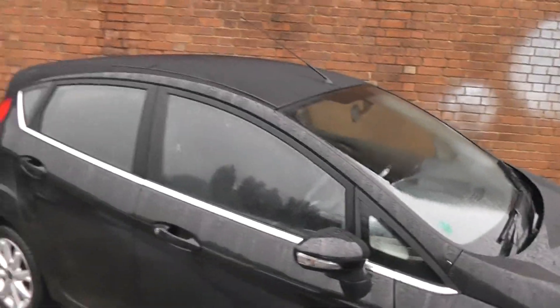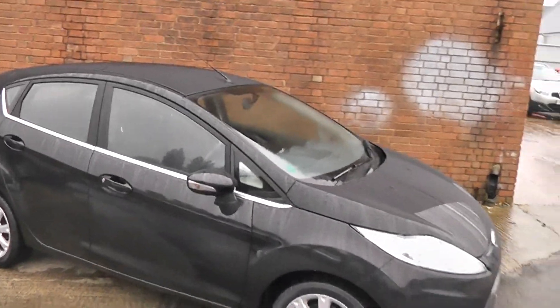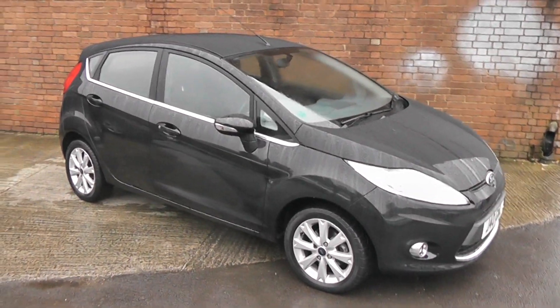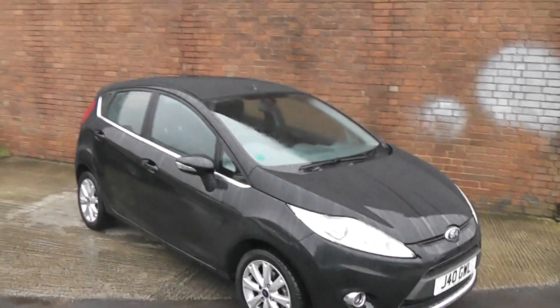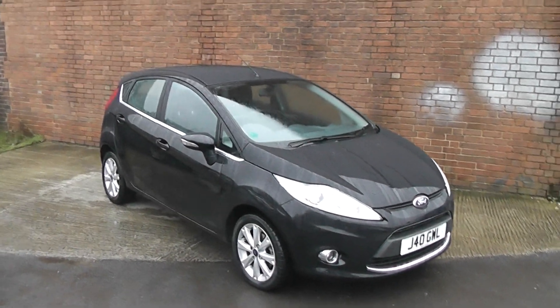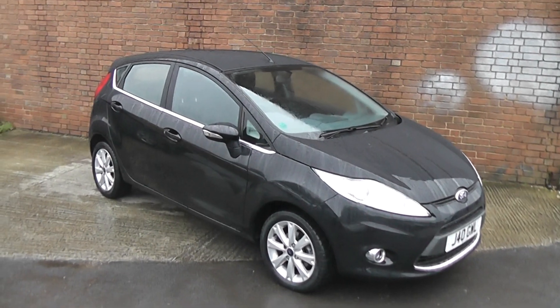If you like this vehicle and are interested, you can reserve it online and you'll be entitled to a £75 discount. Also, if you are looking for finance, look no further than our dealer finance — we can confidently beat any bank or high street lender. Thank you for viewing the Ford Fiesta.